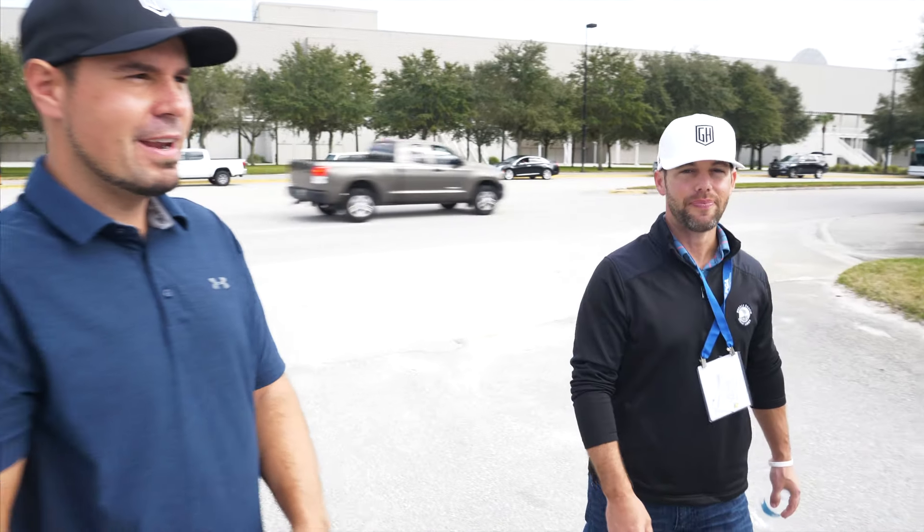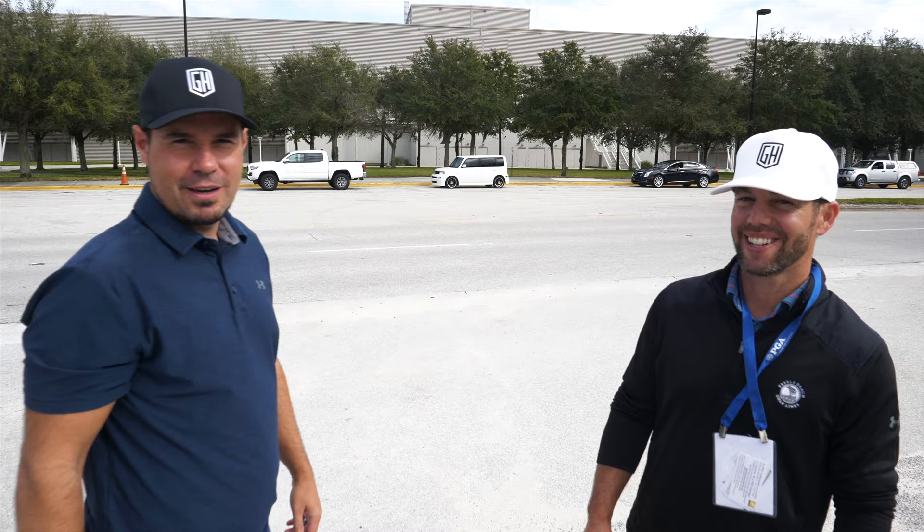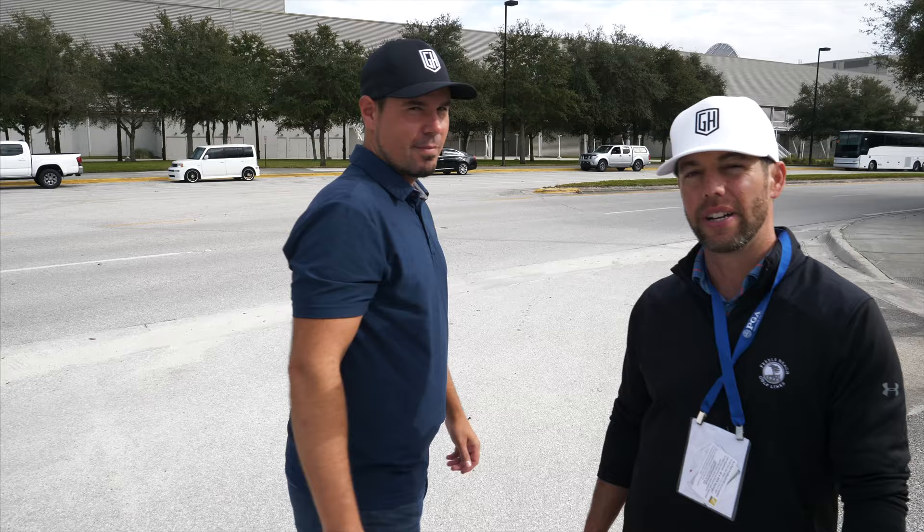Alright guys, we're at the convention center right now in Orlando. We're about to hit the PGA Show. We just played Boca Raton this morning, so we're a little zapped, but we got some Starbucks to get our energy levels back up and we're gonna go see what they've got here. Yeah, we're pretty pumped — they've got some great products here and we're gonna check them all out.